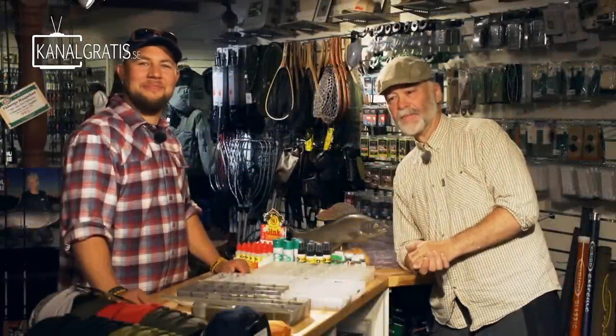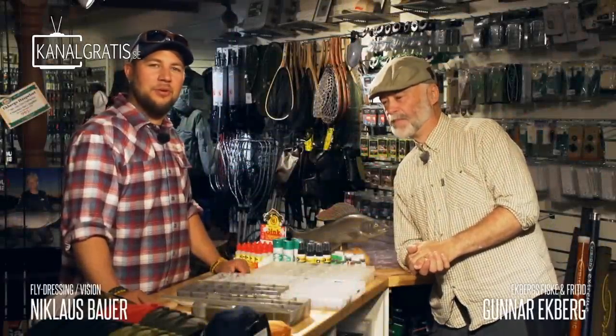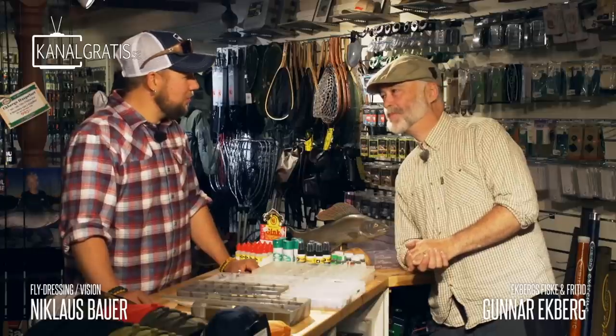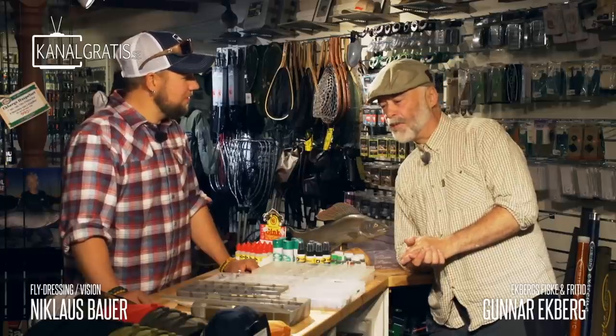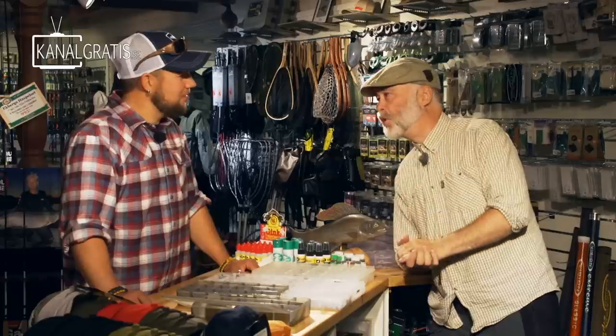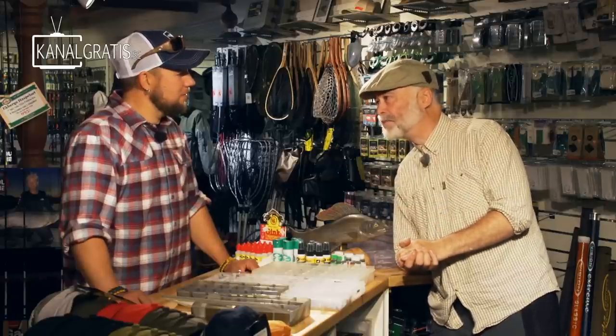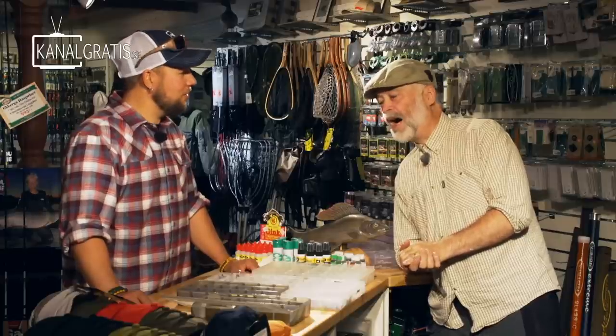Welcome back to Fly TV Squeeze. Today we are up in Vemdalen with Gunnar Ekberg here on Ekbergs Fiske. Is there a little fish on the menu? Yes, I think we are going to do it. We have got some information from Jungan and some people who are fishing — they have really good fish, good water, good weather. Yes, it is.